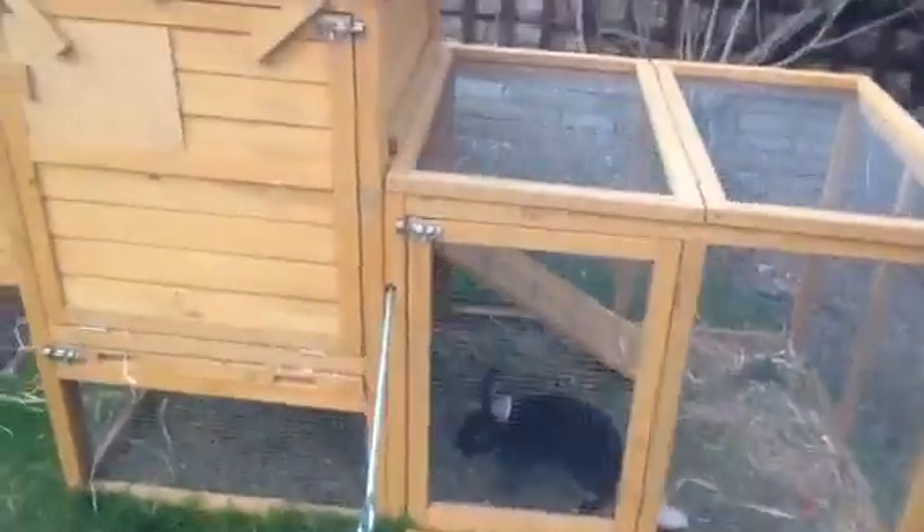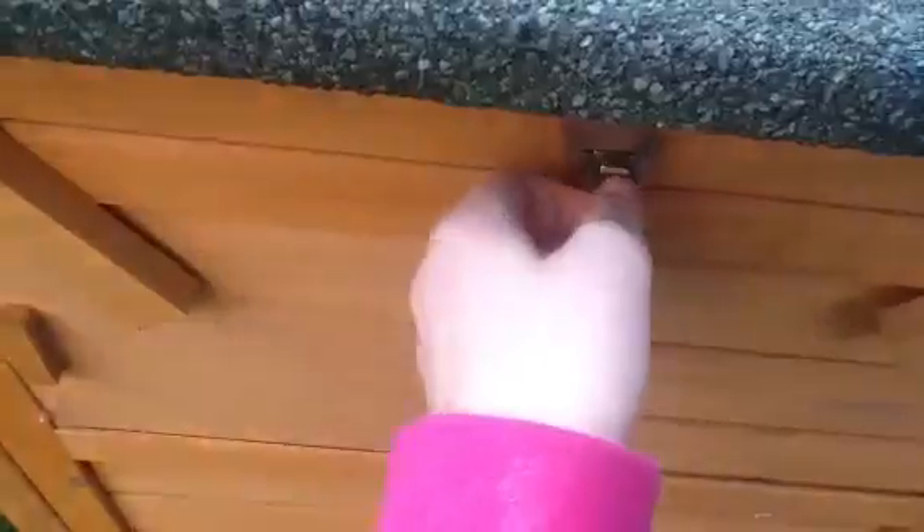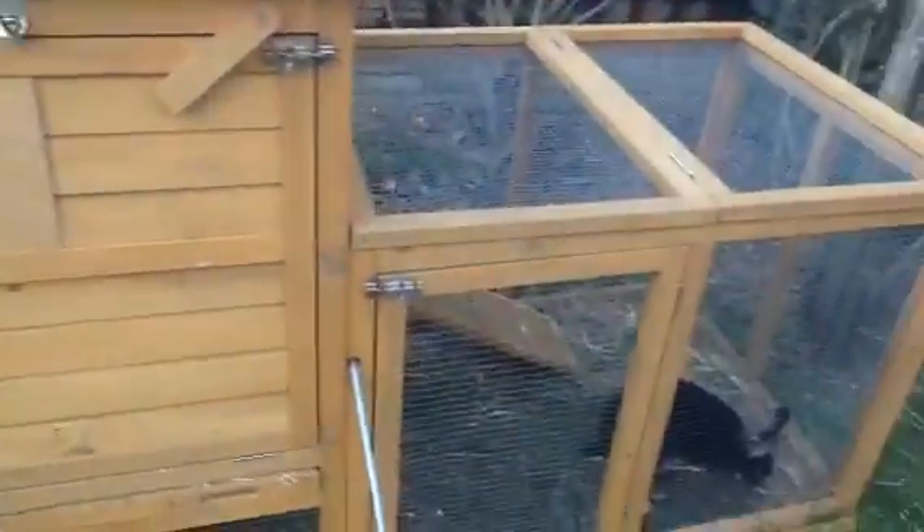Hi YouTube! This video is going to be a cage tour — or rather a hutch tour — for my pet. So this is his hutch.